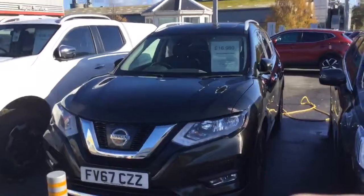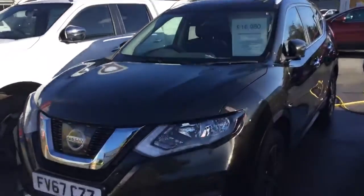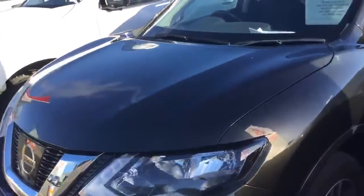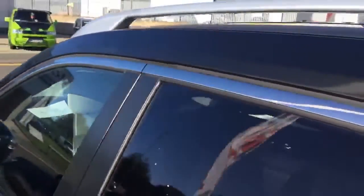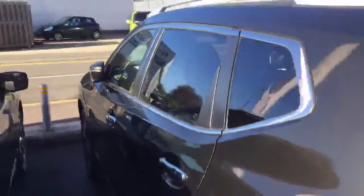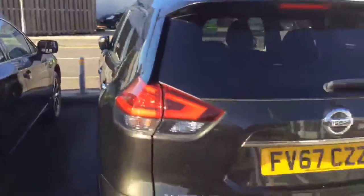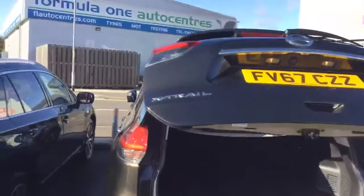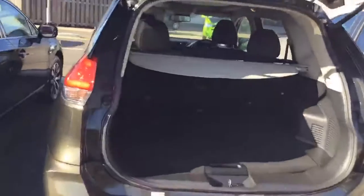It's a 1.6 petrol turbo. It's got a 360-degree camera, alloy wheels, folding mirrors, keyless entry, rear privacy glass, and an electrically operated rear tailgate. You do get a spare wheel in these.